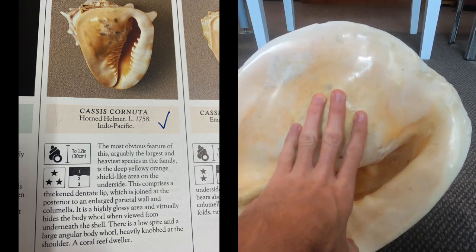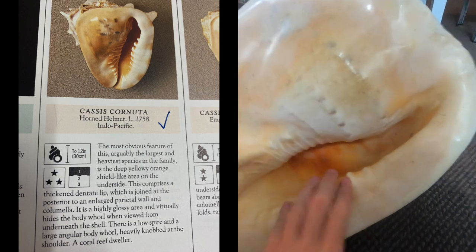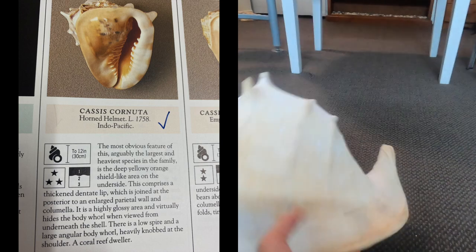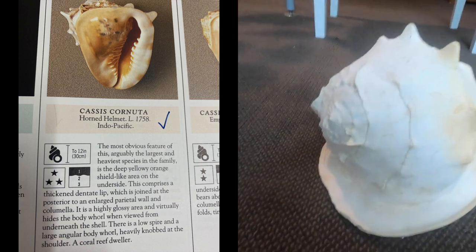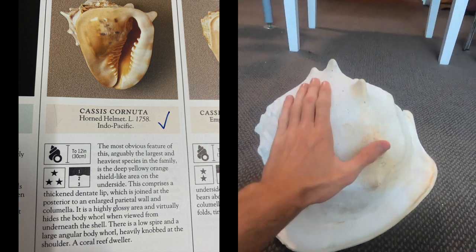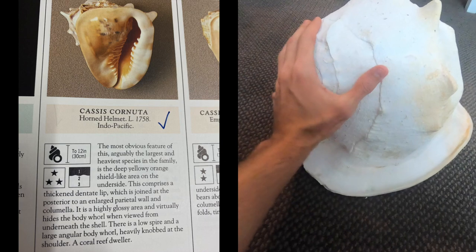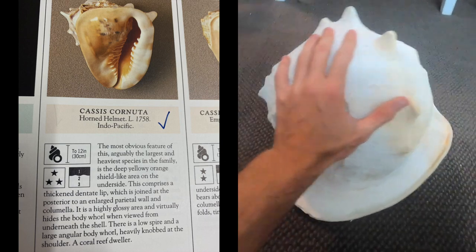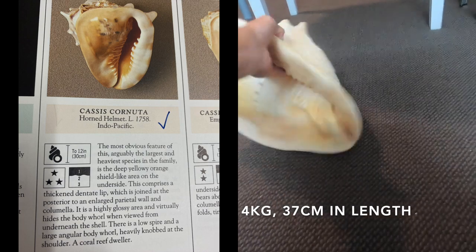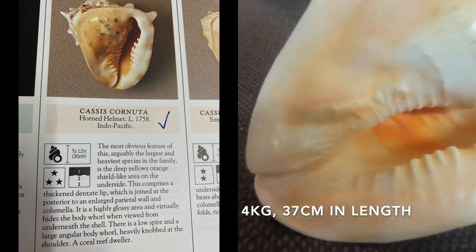I paid $275 AUD for this, and in my opinion that is an extremely good price because I have never ever seen one this big. You really can't tell how big it is through photos. I'm a six-foot guy with a big hand — look at the size of this compared to my hand. This is an absolute giant, one of my most prized possessions.